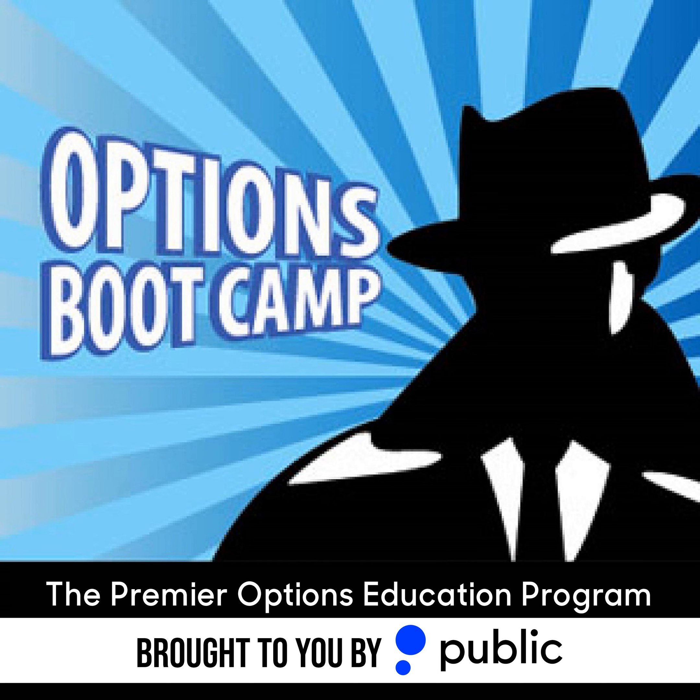That's going to do it for this doubleheader of Options Boot Camp, but we're not done on the network today. I'll be back in about 25 minutes for another Pro Q&A session. Theoptionsinsider.com/pro is the only place to get those, plus access to 350-plus episodes, Options Oddities at the end of every week, the Pro Trading Crate giveaway, live streams, early access to content. You've got to be in there. June is flying by!